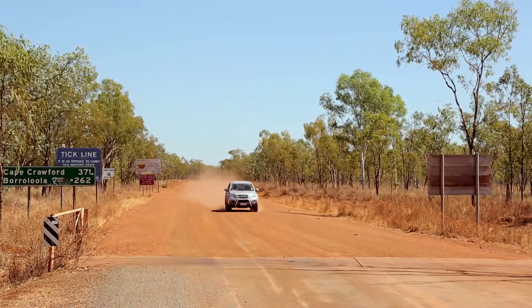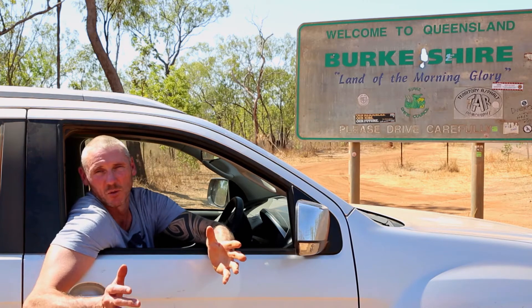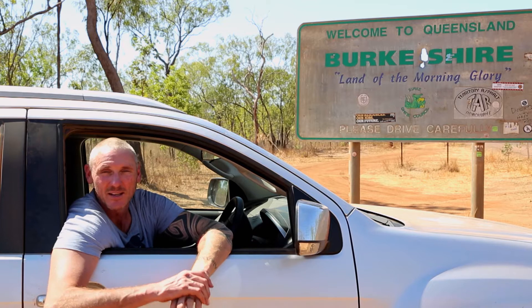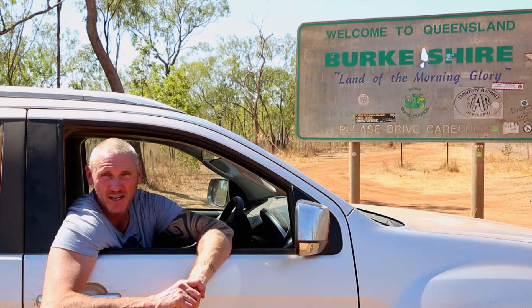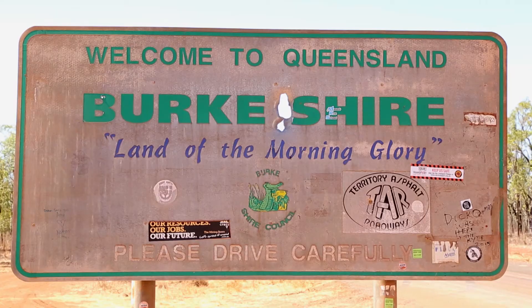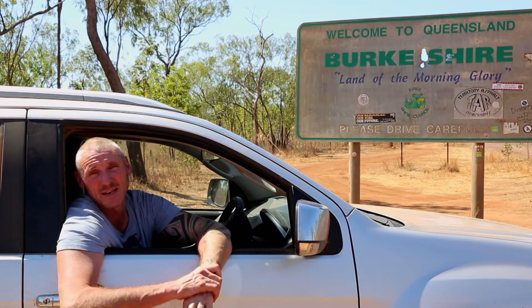Back on the road, and it's the second border crossing of the trip. When you drive the whole Savannah Way from Broome to Cairns, you'll cross a couple of borders — the first being Western Australia into the Northern Territory, and the second being Northern Territory into Queensland. After travelling days and days on dirt tracks, we finally get to Queensland, and they dish up a sign like this. Queensland is famous for a few things: one being XXXX, the other being cane toads.